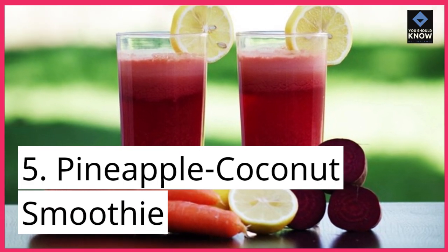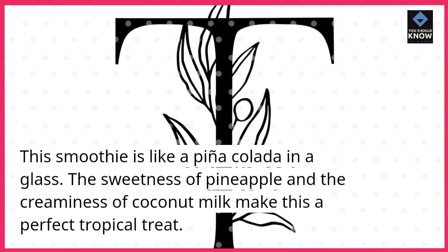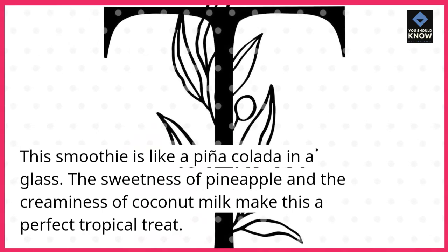5. Pineapple Coconut Smoothie. This smoothie is like a piña colada in a glass. The sweetness of pineapple and the creaminess of coconut milk make this a perfect tropical treat.